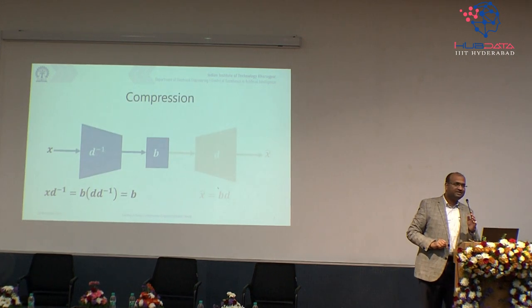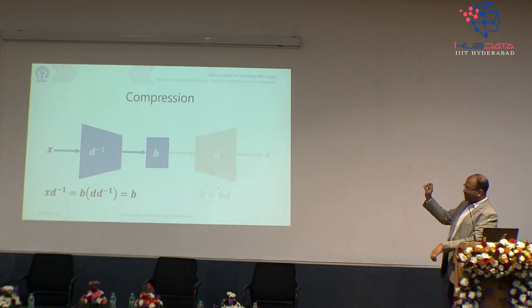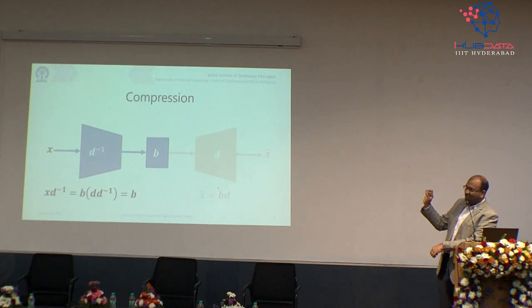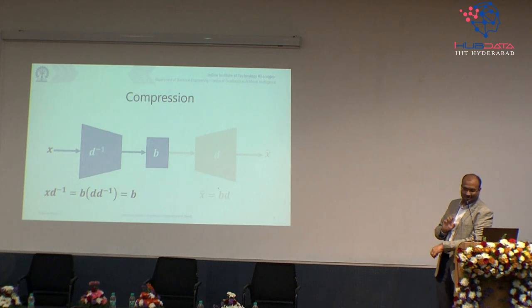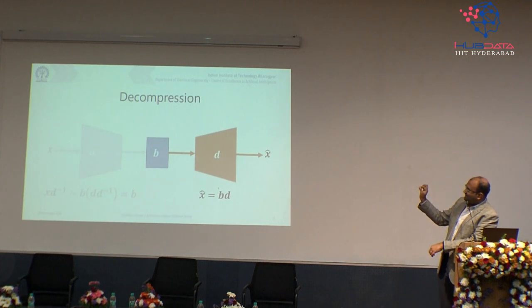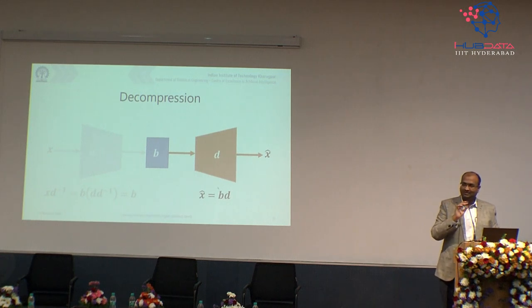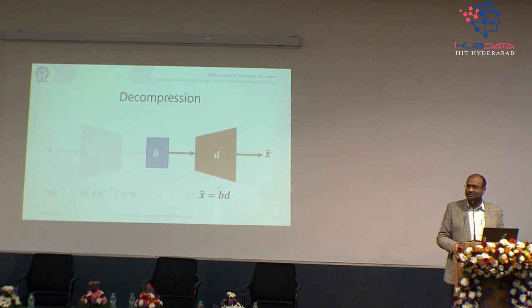If this match works — and you can see it working — then to create a compression engine, the compressor's function is essentially the inverse of the dictionary D. Input is signal x, multiplied by D-inverse gives me the compressed bit code b, which is what I store. The decompressor takes b, multiplies by D, and reconstructs x-hat. Under general conditions x will not equal x-hat — some error remains — and this is called lossy compression.